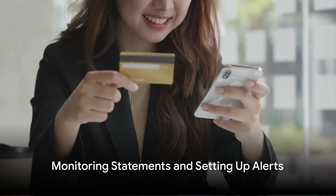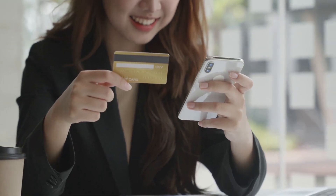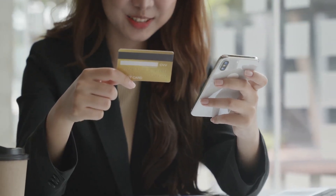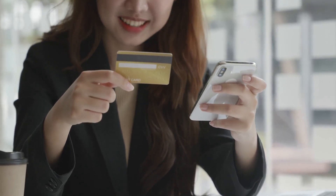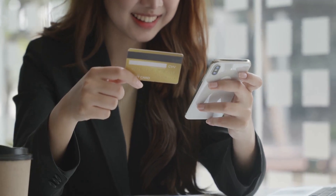Remember to monitor your statements and set up alerts. Regularly reviewing your credit card statements can help you spot any unusual transactions early. For added vigilance, set up account alerts to notify you of any significant or suspicious activity.